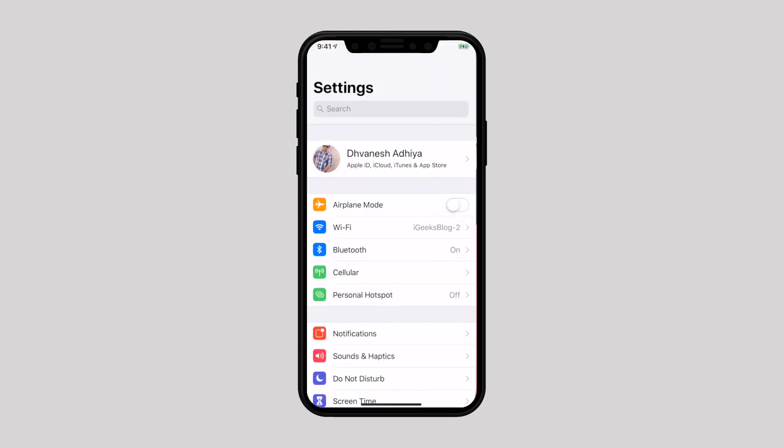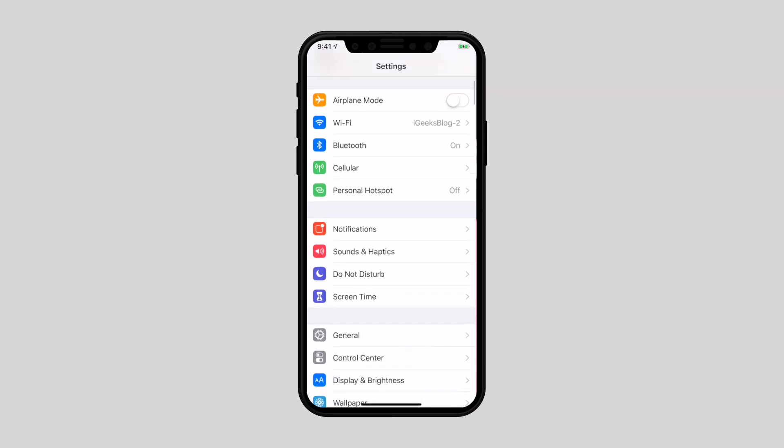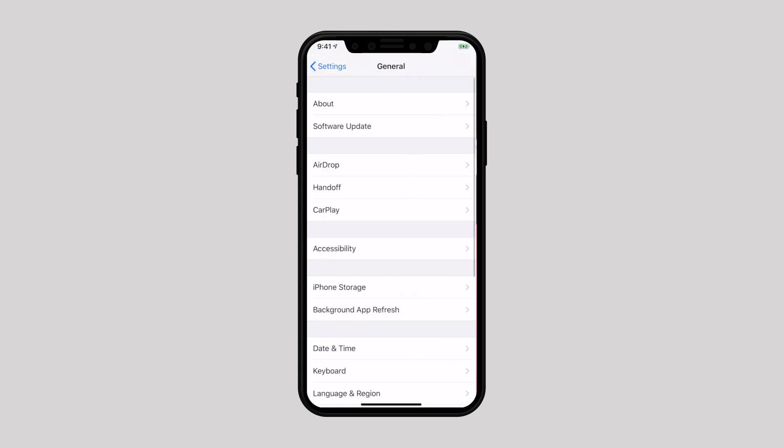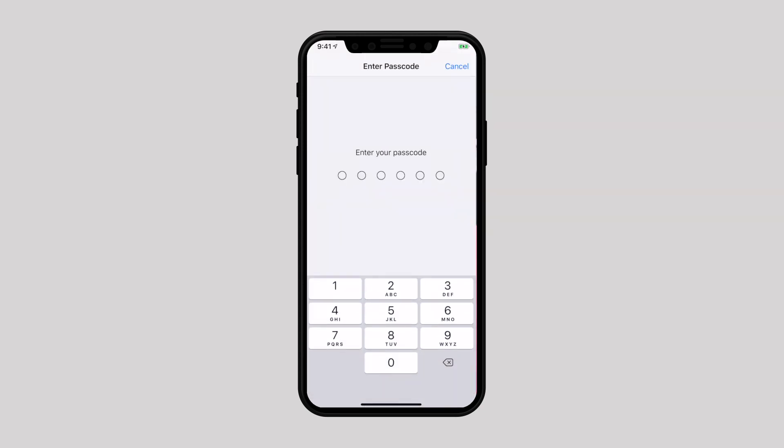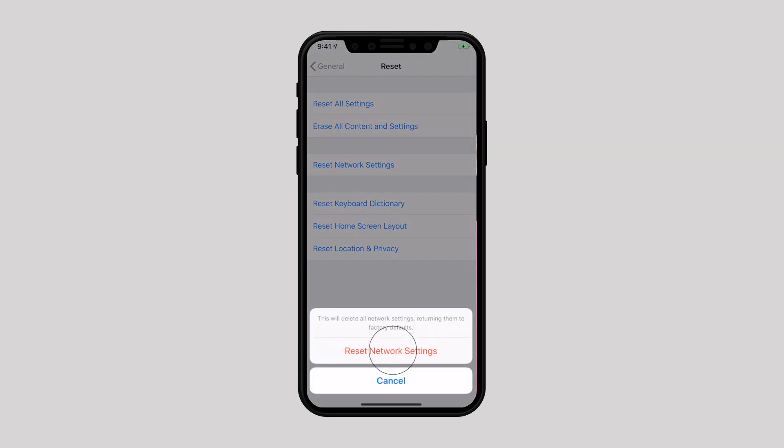But if you are still struggling, it's time to reset network settings — one of the most reliable tricks to fix ill-functioning Wi-Fi on iOS devices. Head over to the Settings app, select General, scroll down and select Reset, then tap on Reset Network Settings. Enter your iPhone passcode and confirm it. Once your device has restarted, reconnect to the Wi-Fi network.